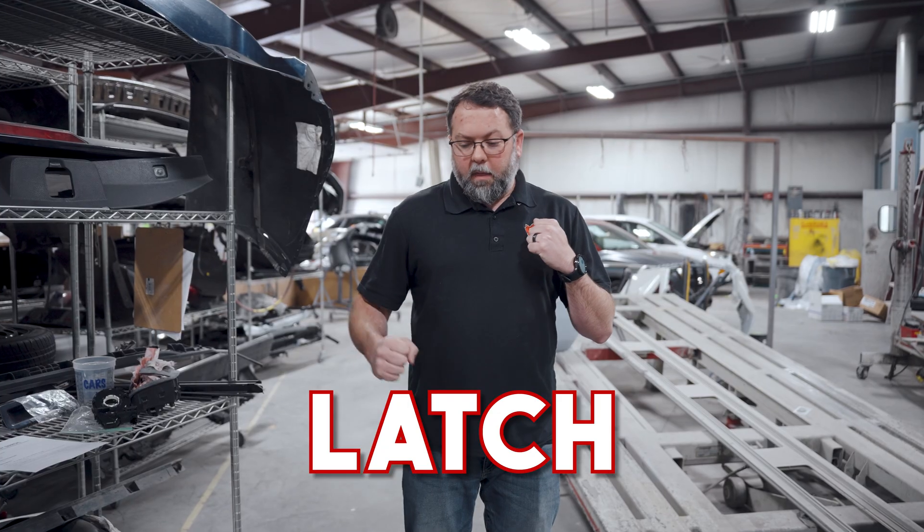The seat belts have two sides to them. The buckles themselves will lock when they're deployed, and the latch on the other side that the buckle goes into — a lot of them will collapse and tighten that belt even further. So you've got to make sure you check all of that stuff and make sure it's all right.